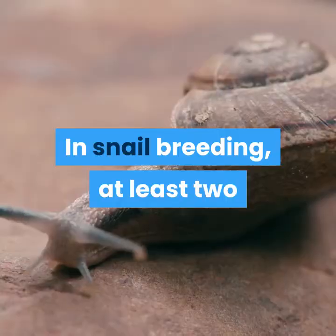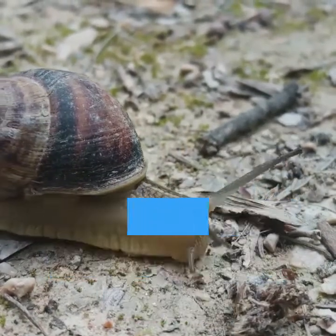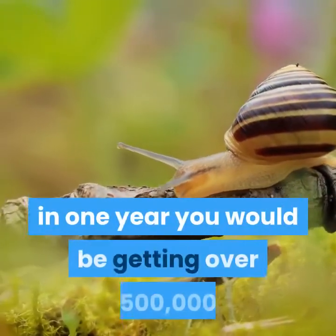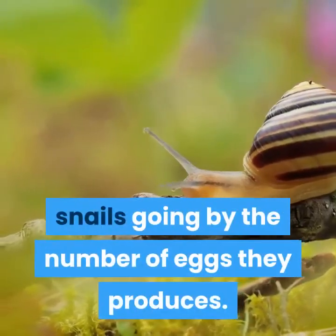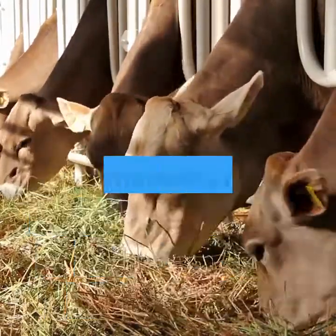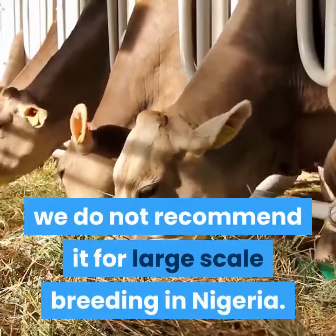Breeding of snails. In snail breeding, at least two or more snails are needed for breeding. Unless you are very sure that the single snail you are keeping is crossed, endeavor to keep at least two snails for mating to take place. If you start a farm with about 1,000 snails, in one year you would be getting over 500,000 snails going by the number of eggs they produce. However, for those of us in Nigeria, our climate does not favor the breeding of AA, as its mortality rate is high. We do not recommend it for large-scale breeding in Nigeria.